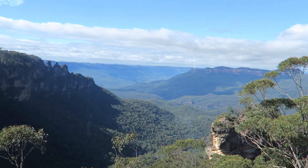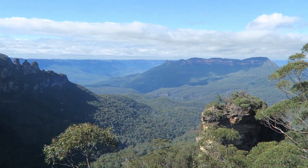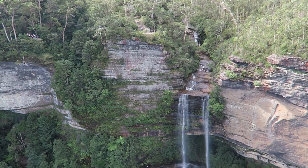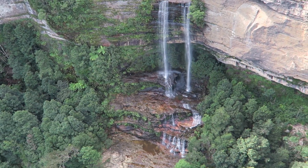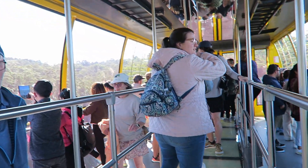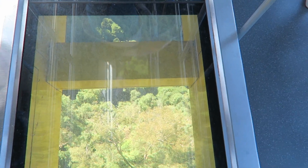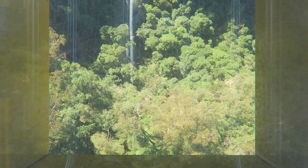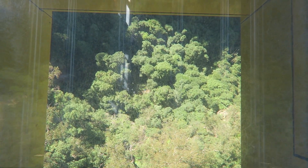The Scenic Skyway travels across the valley. One side offers comparable views to the cableway as you look over the vast mountain range. The other side offers an incredible view of Katoomba Falls as you pass directly over it. Then the center of the gondola has a glass floor, so you can look down 80 stories at the rainforest beneath you — it's such a cool view. I recommend riding this one at least twice to see everything.